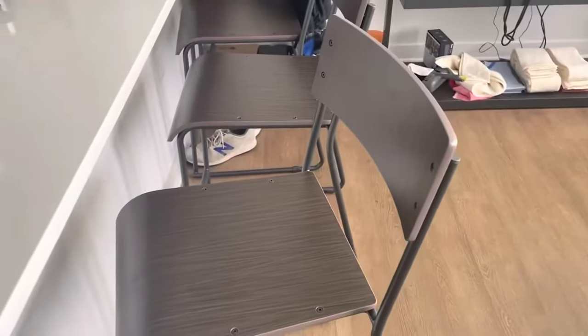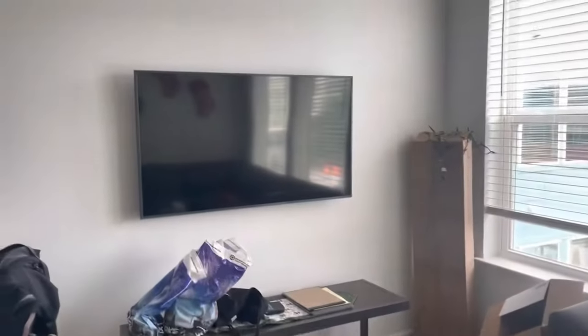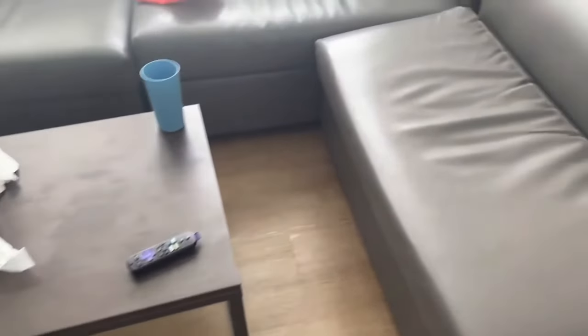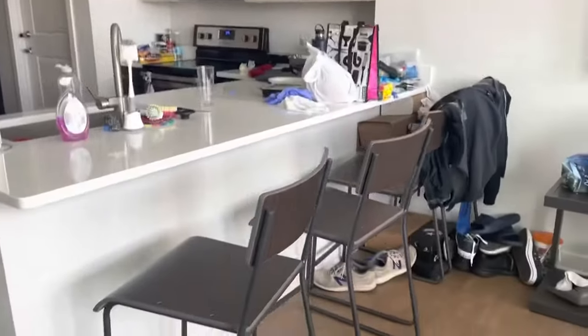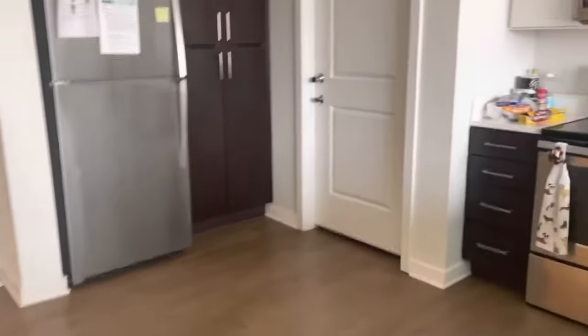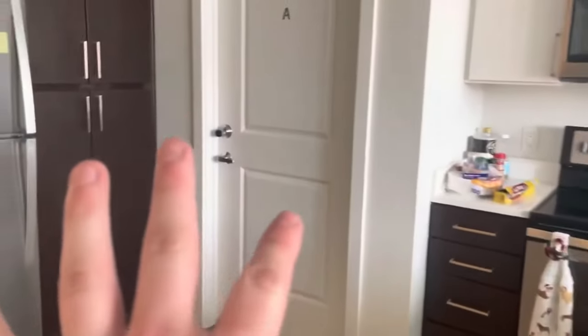Some stools for the bar, a nice TV, a table, and a nice little wraparound couch. I'm going kind of quick because my roommates are moving out and have a bit of a mess, so I don't want to capture that.